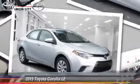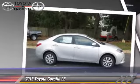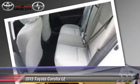The 2015 Toyota Corolla LE, powered by a 1.8-liter four-cylinder engine with a continuously variable transmission. This vehicle is well equipped. This Toyota features power windows, powered door locks, and tilt wheel.